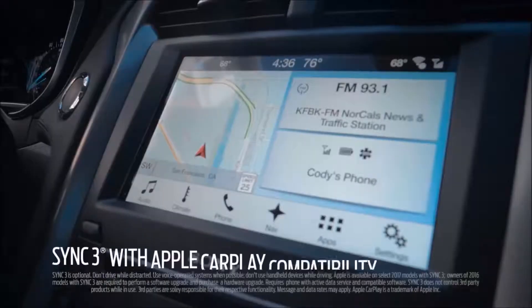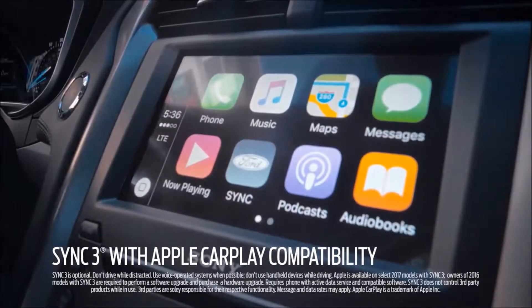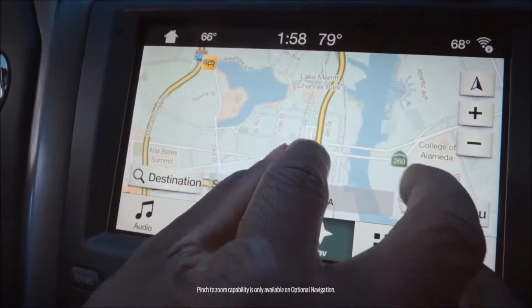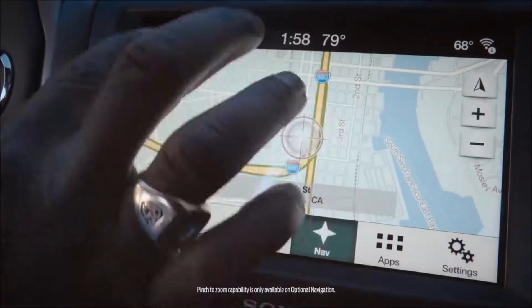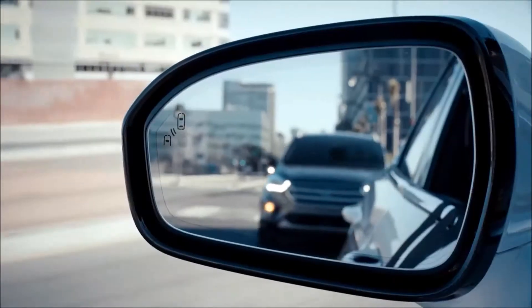With Sync 3 you have access to your favorite apps — it's also highly responsive, very much like your smartphone. One of the other driver's aids is BLESS, which is blind spot assistance, and it tells me when a vehicle is in my blind spot.